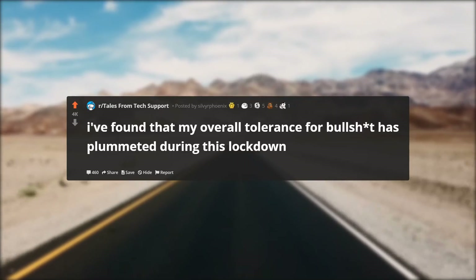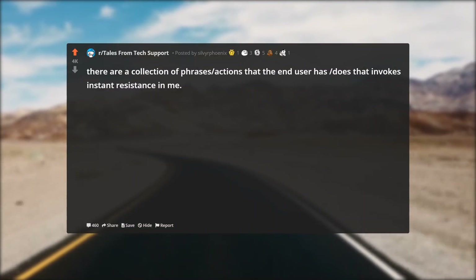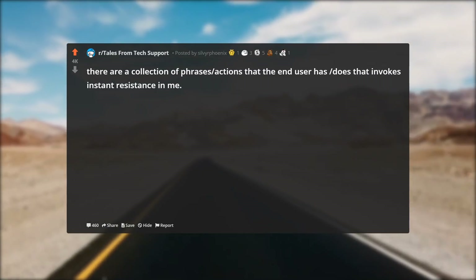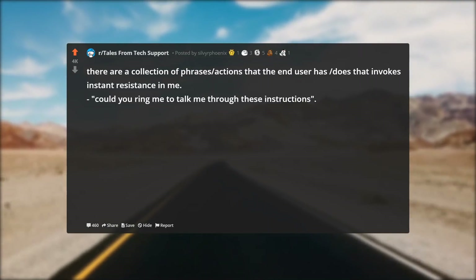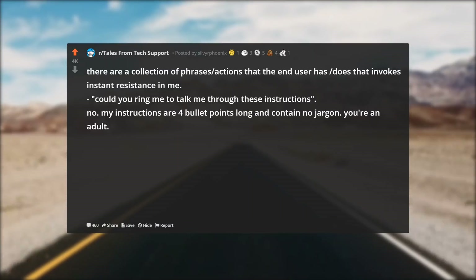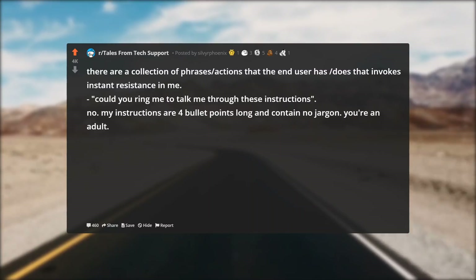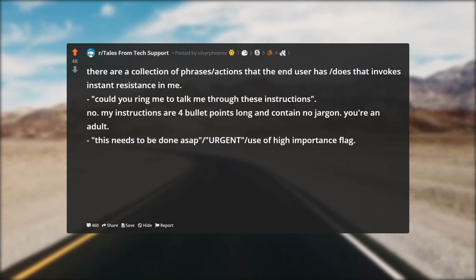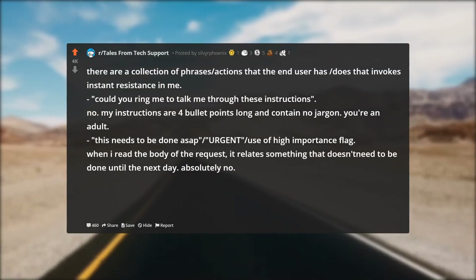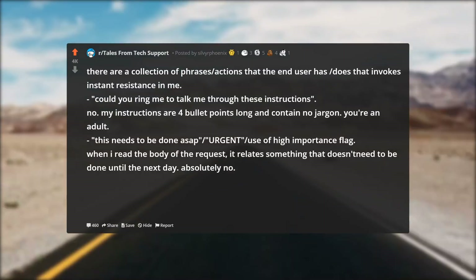I found that my overall tolerance for BS has plummeted during this lockdown. There are a collection of phrases and actions that end users do that invoke instant resistance in me. 'Could you ring me to talk me through these instructions?' — No. My instructions are four bullet points long and contain no jargon; you're an adult. 'This needs to be done ASAP / urgent / high importance flag' — when I read the body of the request it relates to something that doesn't need to be done until the next day. Absolutely no.